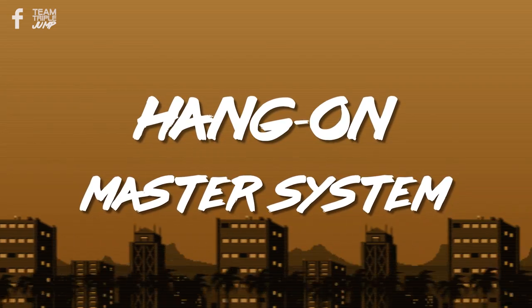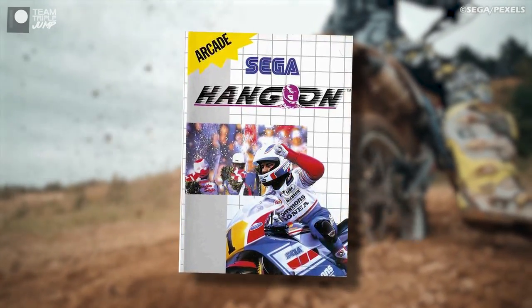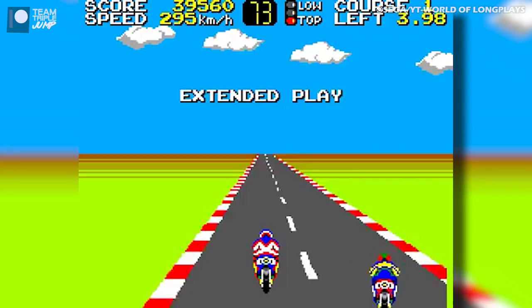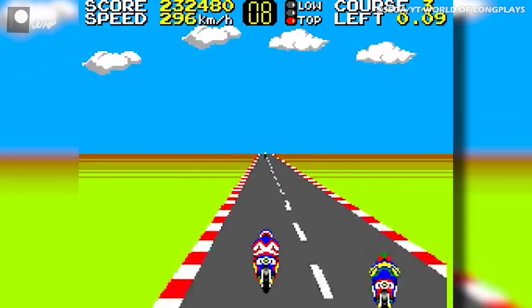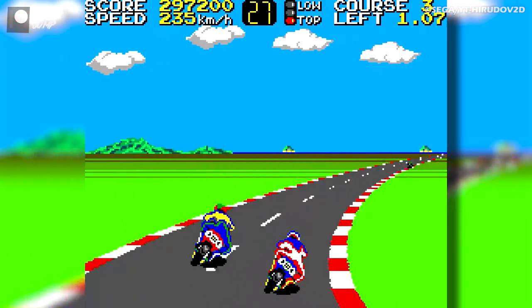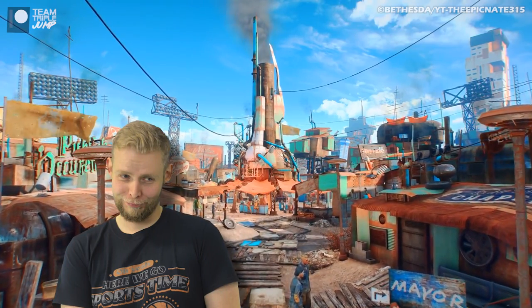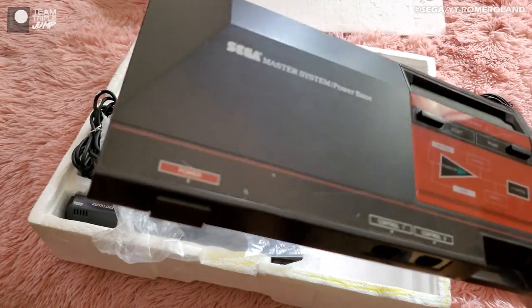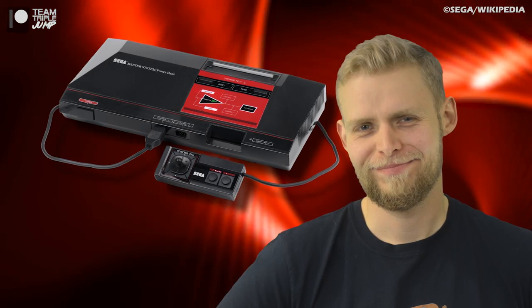Number 7: Hang On on the Master System. Hang On is a motorbike racing game in which players steer their chosen choppers around a linear track against the clock, hitting checkpoints to give themselves more time. It was one of the most popular arcade cabinets of the mid-80s, earning fans through its realism, control scheme, and the fact that you can race through what seems to be some sort of post-apocalyptic desert. Speaking of Sega, when they released their Master System in the United States in 1986, it came with a choice of two different package options.